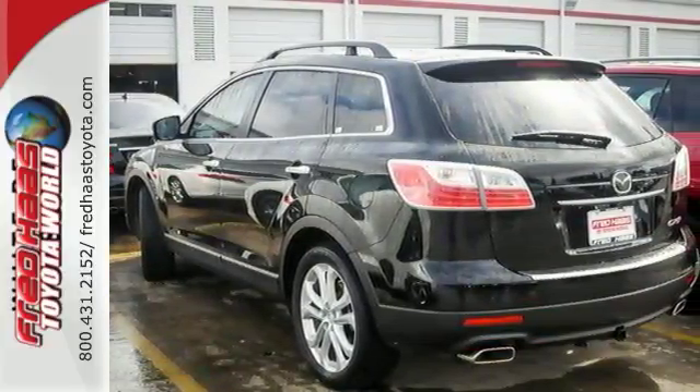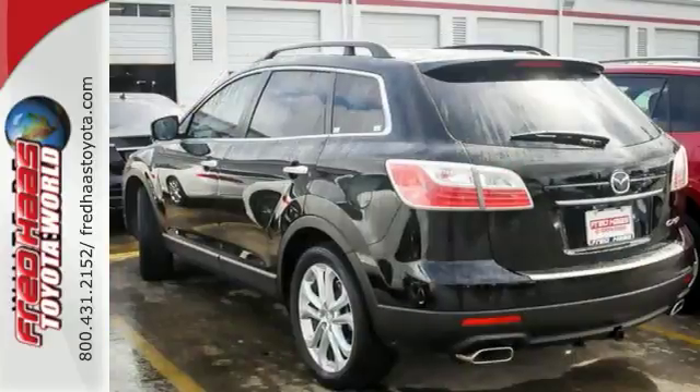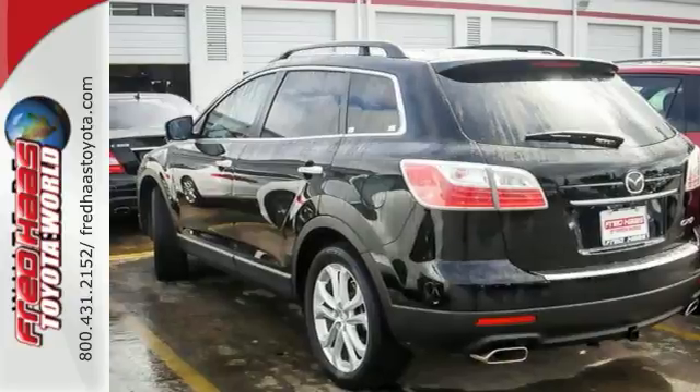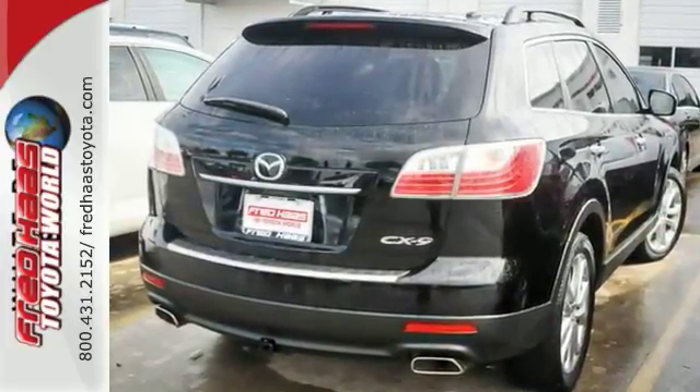Come on out and see this dealer-maintained Mazda. It has a free and clean Carfax, and the service records are also available too. See it today and test drive it for yourself. This is one nice Grand Touring edition.